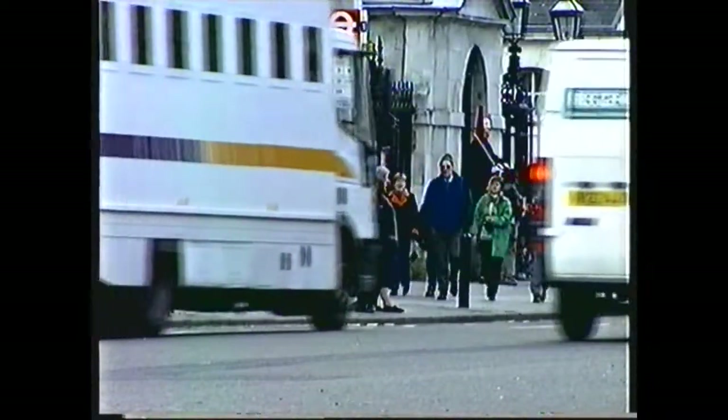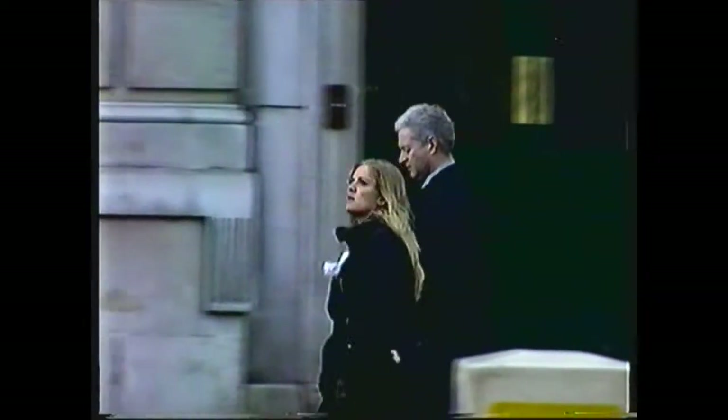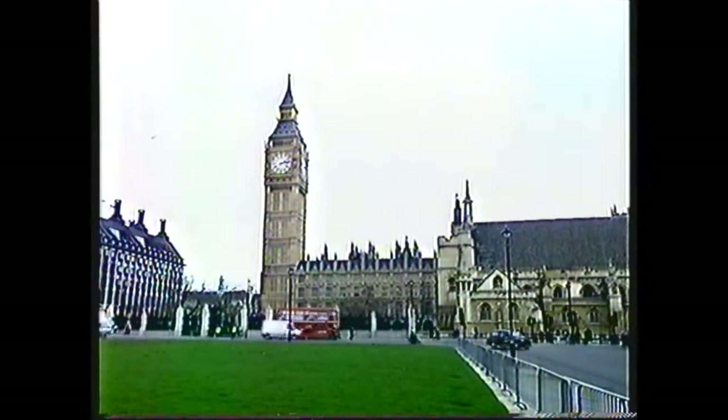Within months of the Soviet Union's first explosion of an atom bomb in 1949, it was concluded that it was impractical and far too expensive to provide nuclear shelters for the general public. Government, on the other hand, was to be protected at all costs.